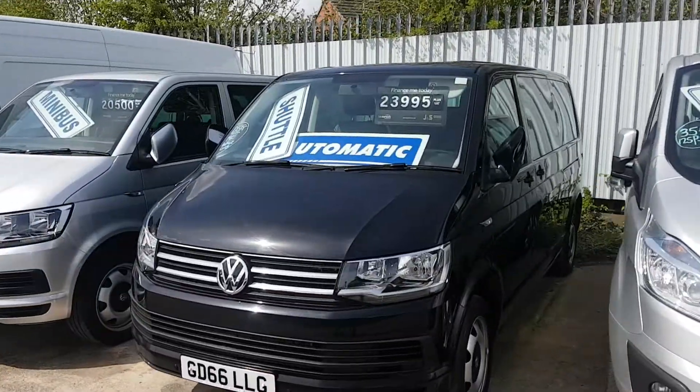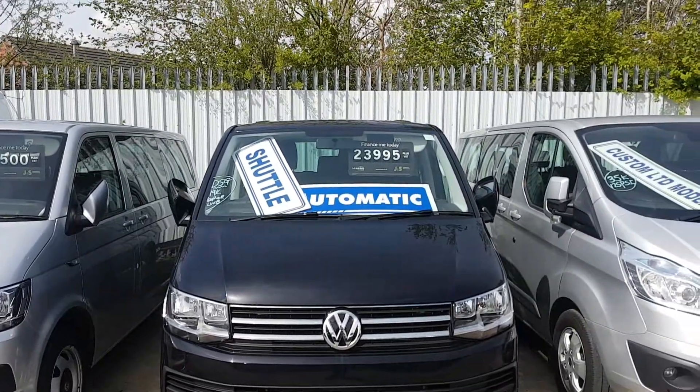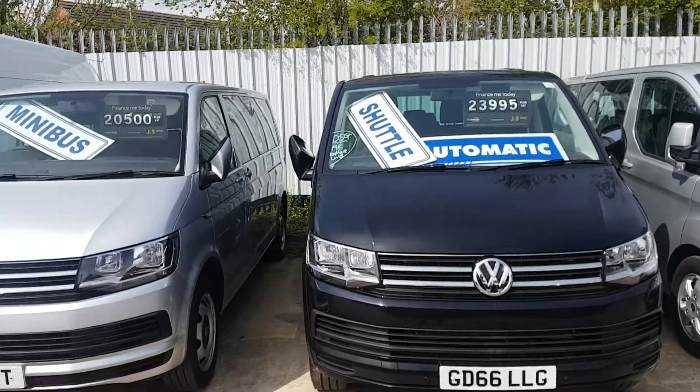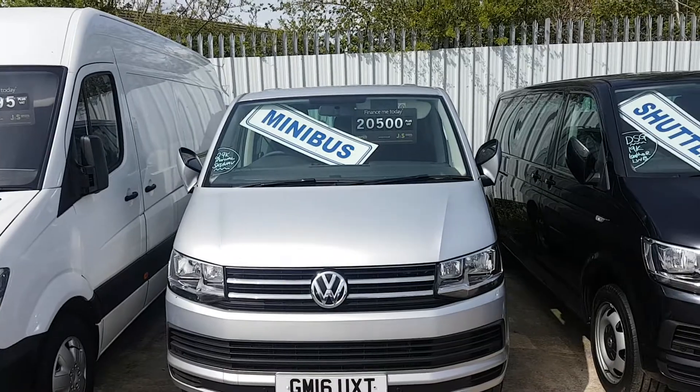And then we have a selection of VW Shuttles. We have two of these in black — DSG Automatic, executive spec, with leather interior. And we've got the T6 there — that's a manual one.